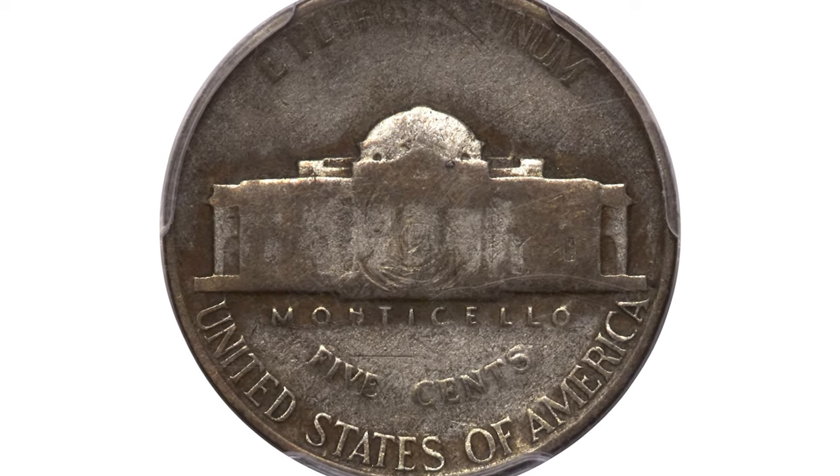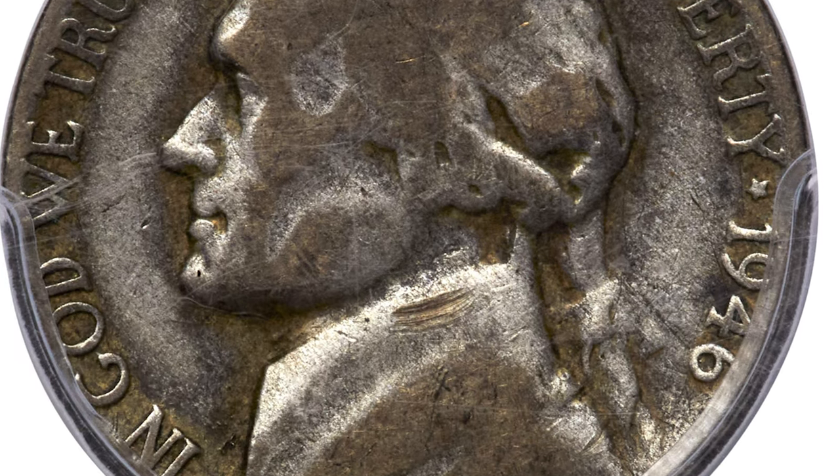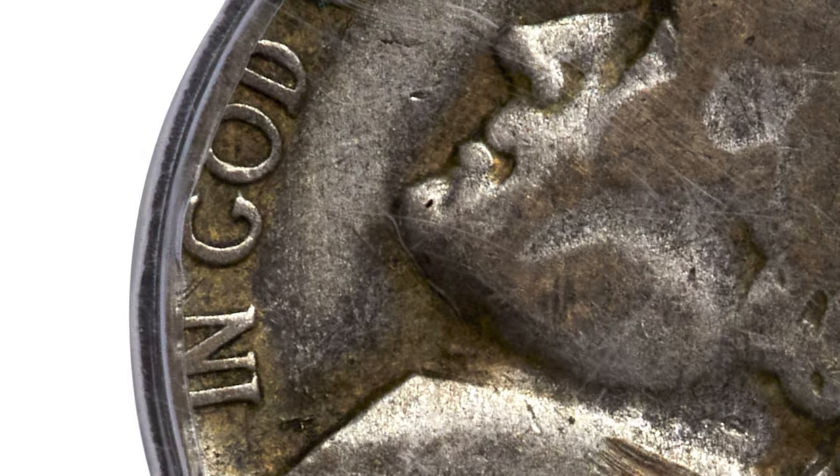Another rare error nickel: a 1946 Jefferson Nickel in Fine 12 condition. As you can see, it is utterly circulated and worn. This coin was struck on a war nickel planchet by mistake — or perhaps intentionally. War nickels were struck on silver alloy planchets to conserve copper and nickel for the war effort.